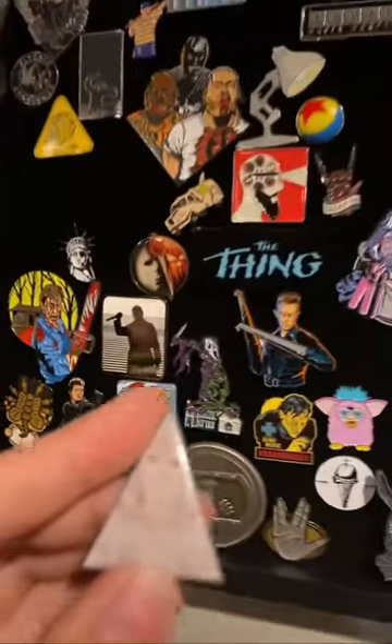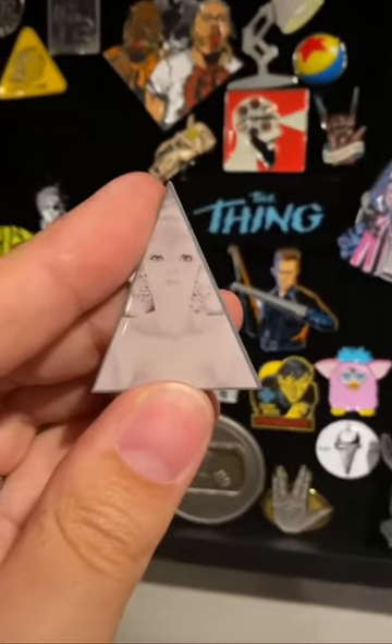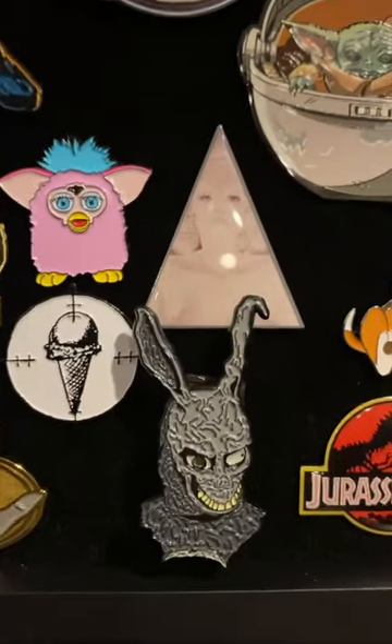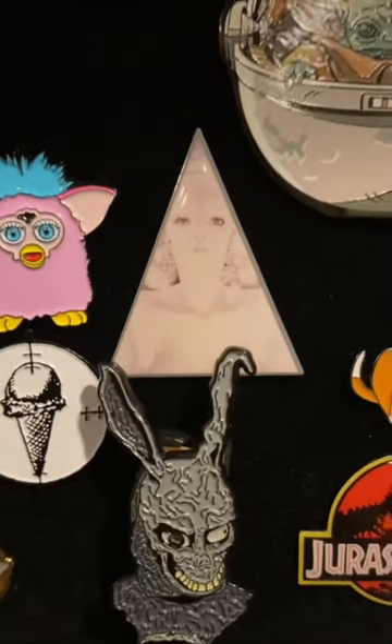Next up, here is one from A Clockwork Orange. I love this pin so much. I ended up putting this one right behind the ears of the Donnie Darko bunny — I had to put something there. I think it fits nice.